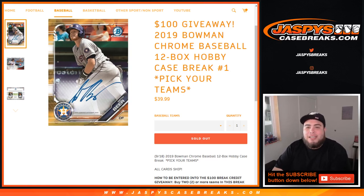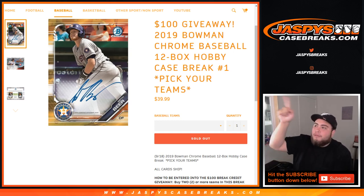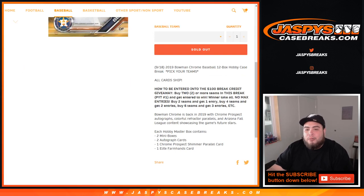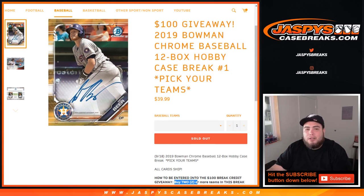What's up everybody, Jason here with jaspescasebreaks.com. It's release day — a little past noon Eastern, about 9:40 here in the Pacific in Los Angeles. We're doing our first break of the new release: 2019 Bowman Chrome Baseball 12-box hobby case break number one, pick your teams. We're also having a $100 break credit giveaway. To be entered, buy two teams and get one entry; buy four teams, get two entries; buy six, get three entries — one entry for every two teams purchased.